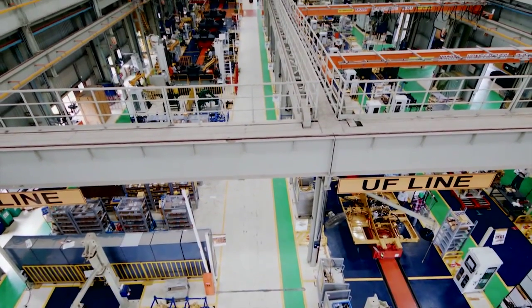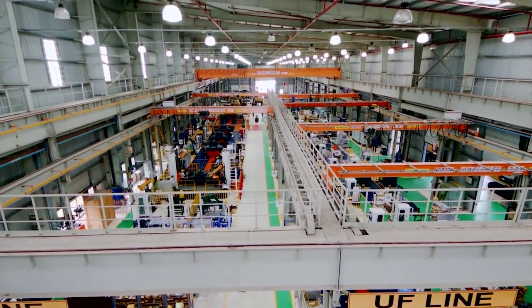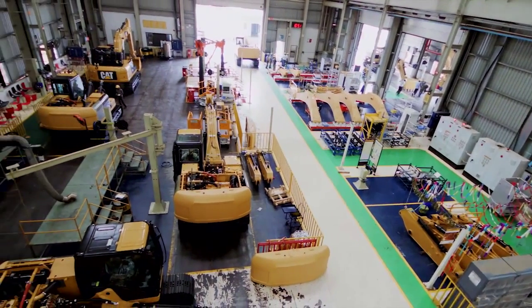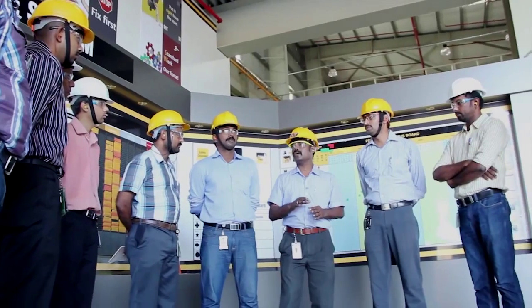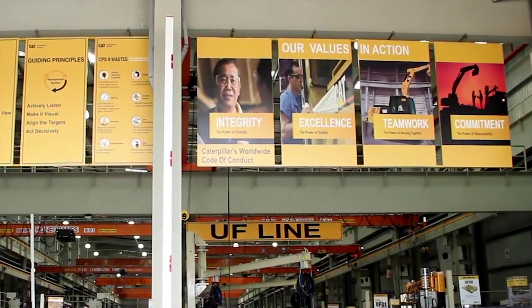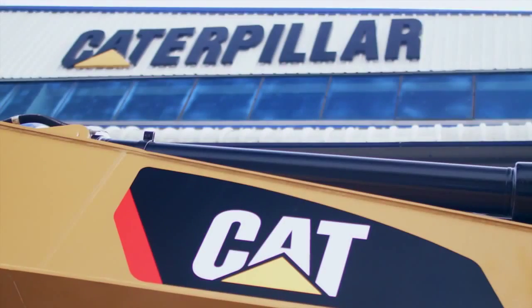They move on to the assembly bay where all of the excavator's components are put together. Ergonomically designed to facilitate world-class product, quality checks and controls at every step of the assembly process ensure that the final product is up to the world-class Caterpillar standard.